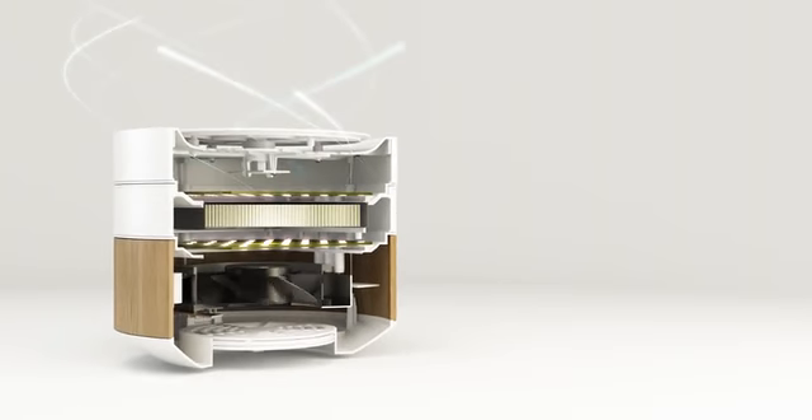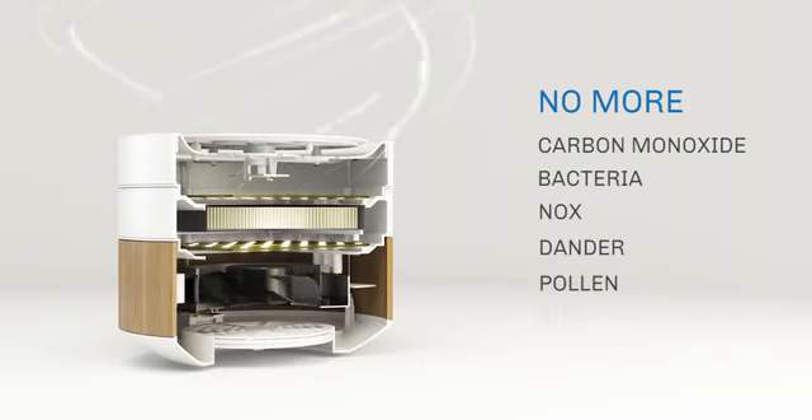BRID's exclusive technology silently neutralizes carbon monoxide, bacteria, NOx, and organic odors.